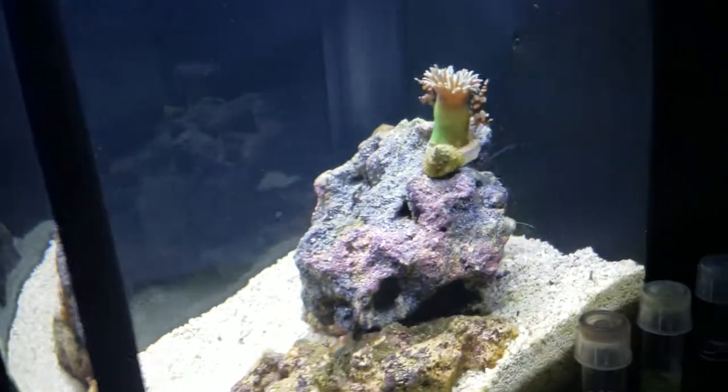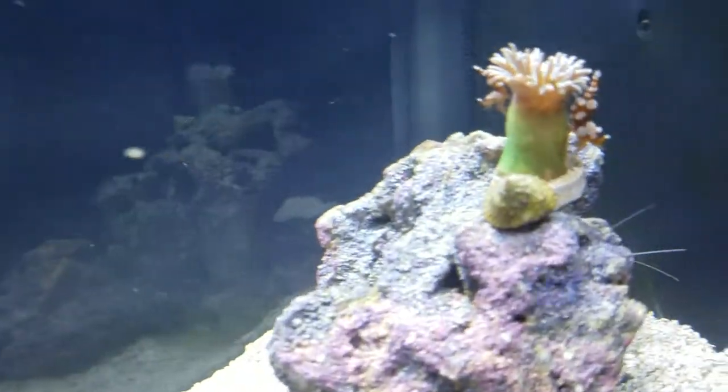So that's 31 days and I'm pretty sure the tank has cycled.